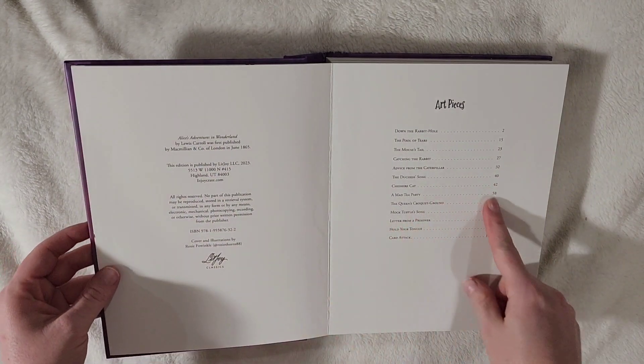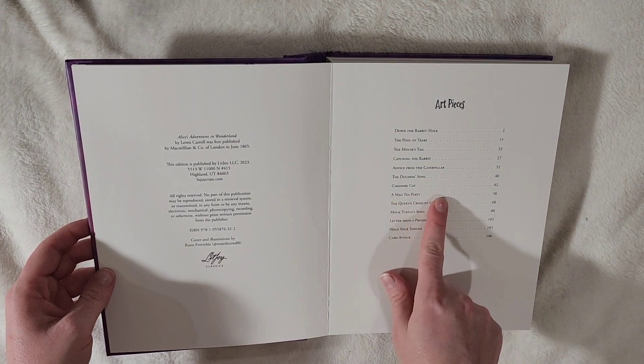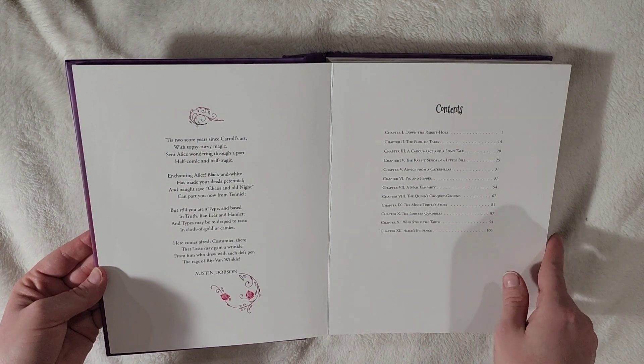Keep on looking. Here we have a list of all the art pieces. I don't know that we'll get to them all because I'm just gonna open them up, but we're gonna get to as many as we can. Got a poem, and the contents of the chapters.